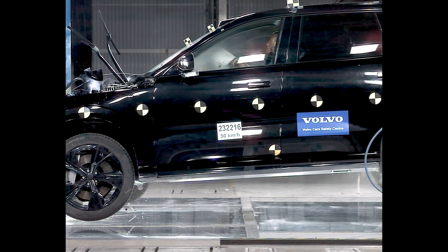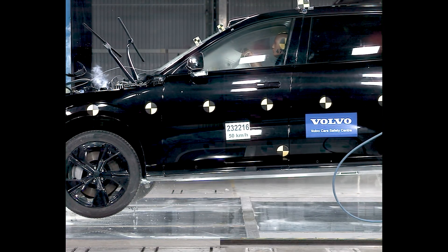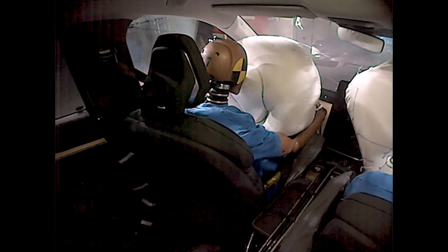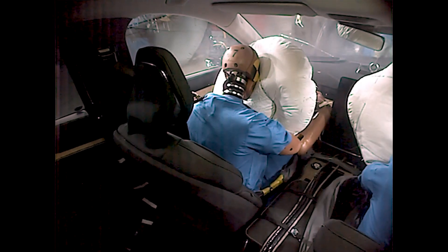Volvo isn't stopping with the data garnered from its initial data cultivation either. As more information is continually gathered, the protection forces can be improved and refined. Then your car can receive this fresh information via over-the-air updates. As the tech gets even smarter, your car won't fall behind.